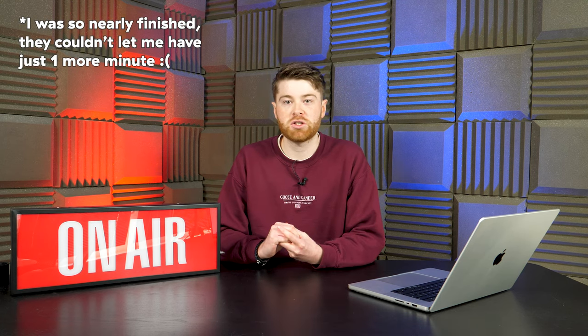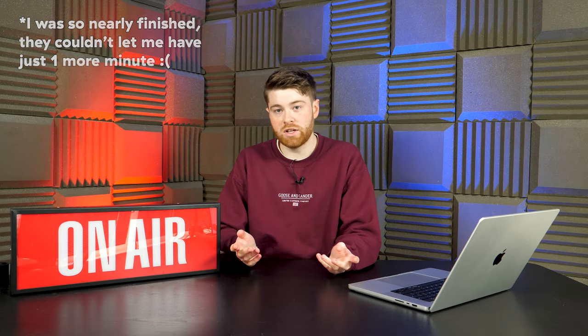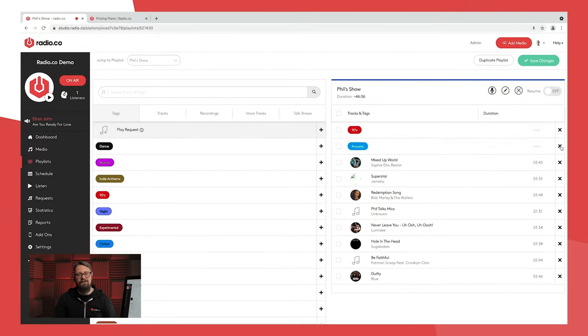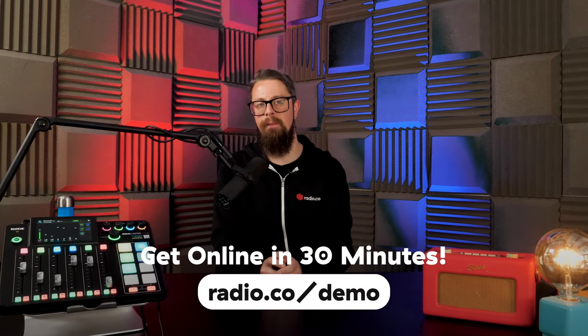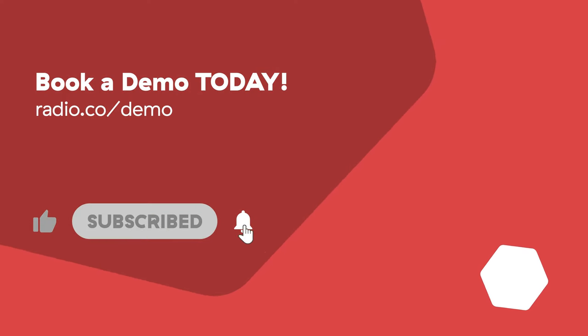And that's our 20 ways to promote your radio station quickly and easily. But have you found success with other approaches? Let us know down in the comments. For more videos like this, make sure you click the like button, hit subscribe and ring that bell. But until next time, thank you very much for watching and happy broadcasting. And just before you go — how would you like to launch your very own online radio station? It's a lot simpler than you may think. The best way to get started is by chatting to myself or another member of the Radio.co team. Head to radio.co/demo to schedule a video call where we'll discuss your plans, answer your questions, and guide you around the Radio.co software.